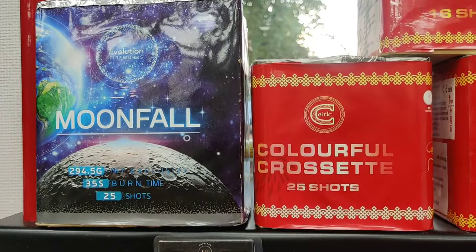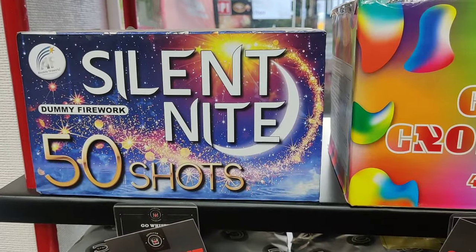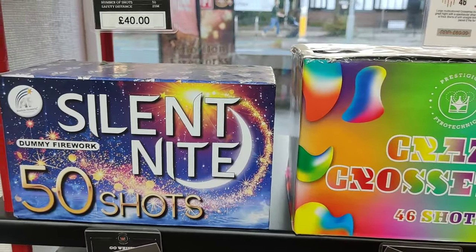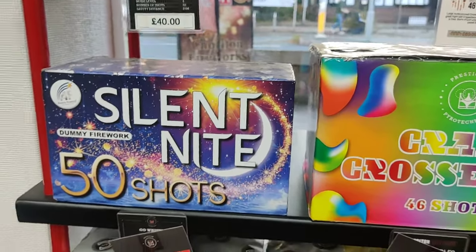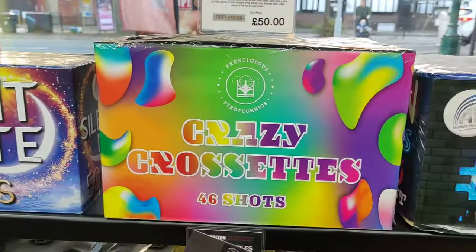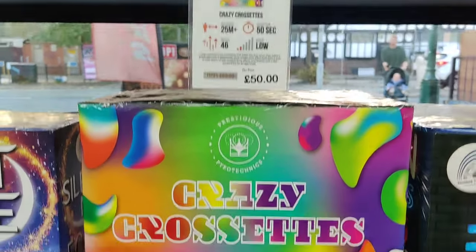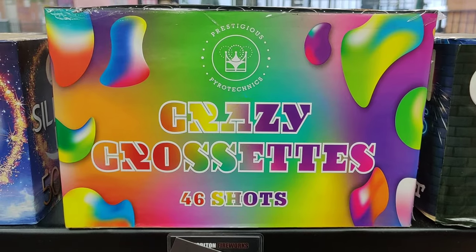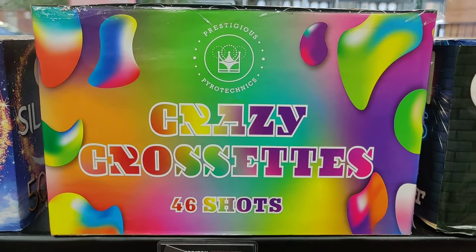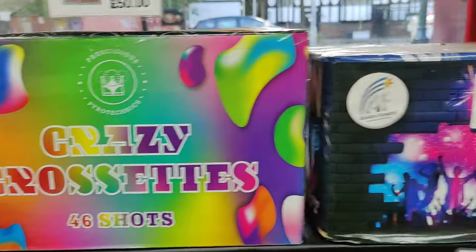I couldn't tell you from memory - I have seen the video but I forget what effects are in it now. Silent Night from Absolute - have they been bought out? They've gone to Quantum Fireworks, so they're back new this year. And then if you like your cross sets again - Crazy Cross Sets from Prestigious Pyrotechnics. Nice colourful variation, so if you don't just want two different colours and you want everything, that's probably the one to go for.